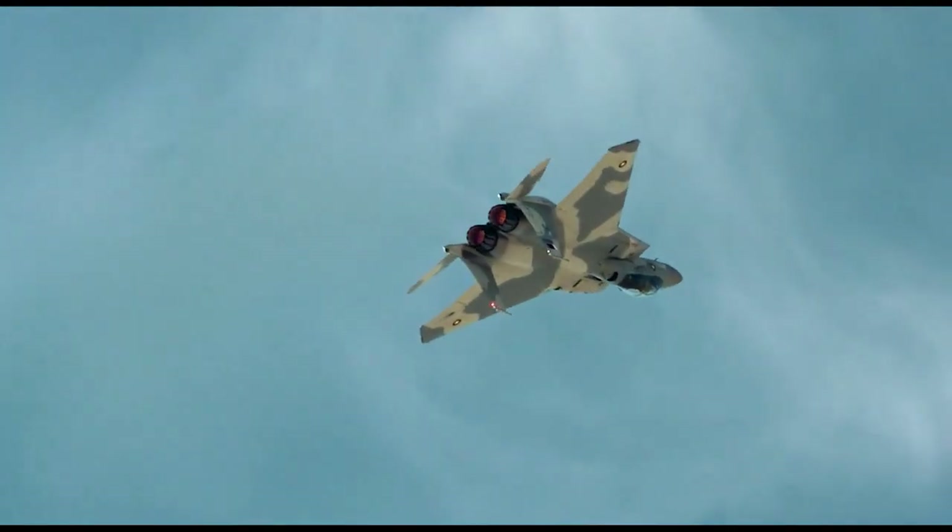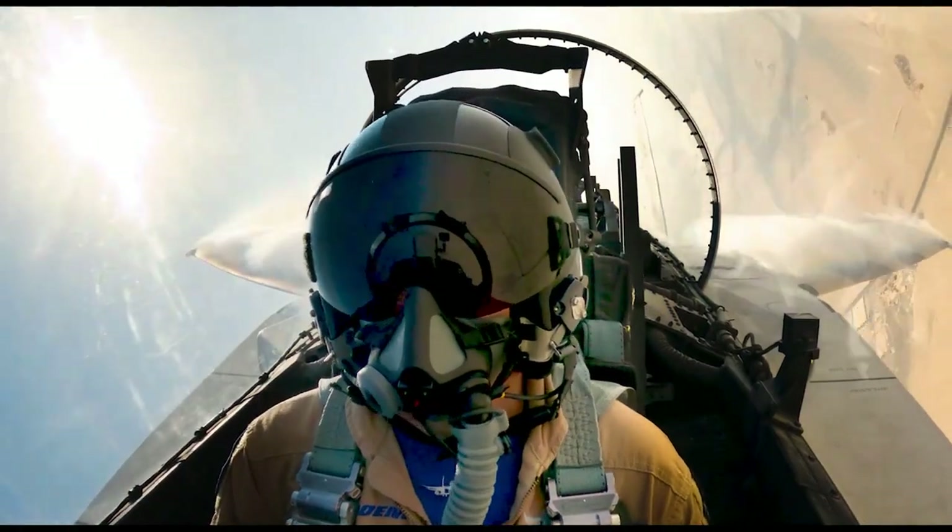Besides the Israeli Air Force, the Japanese Self-Defense Force and Royal Saudi Air Force also operate this aircraft.